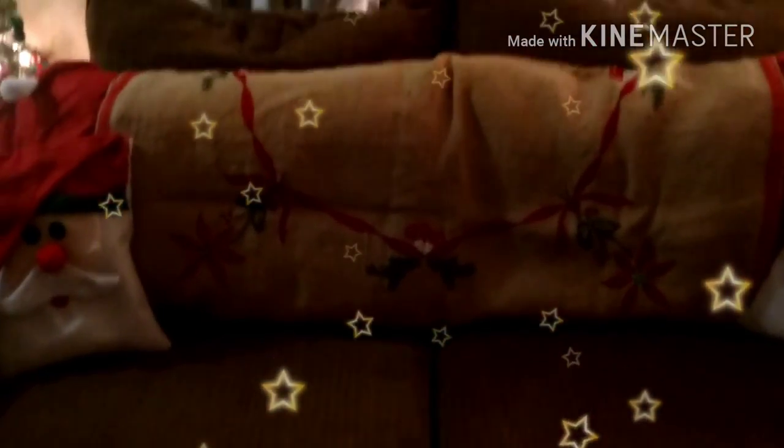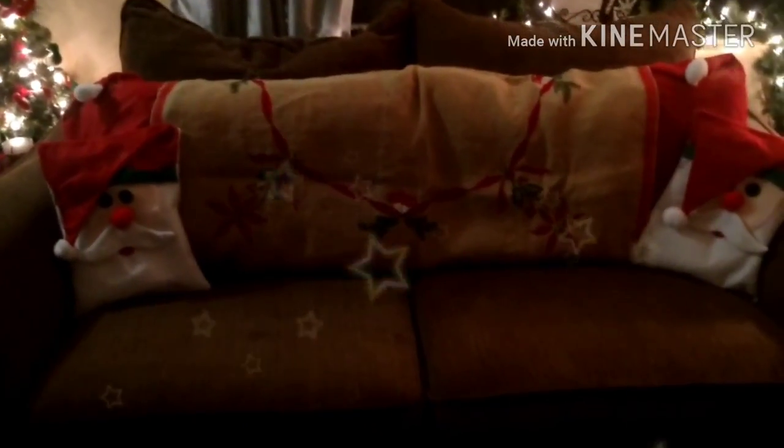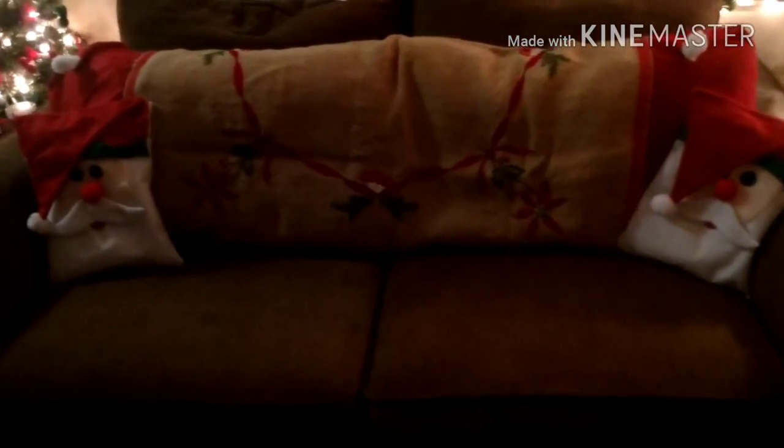So here is the burlap tablecloth. I got the little felt bags from the 99 cents store, put filling in them and made them into little pillows. And the burlap tablecloth I just used as a couch cover, right over here as you can see.